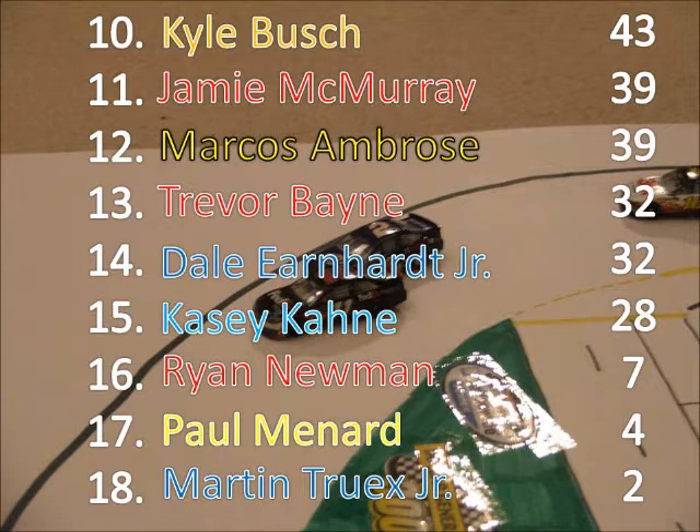The 3 new guys — Newman, Menard, and Truex — had only decent runs today. Truex and Menard were taken out in the same crash. Casey Kahne falls to last in the points.